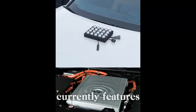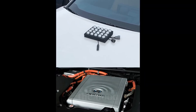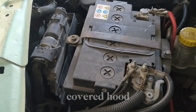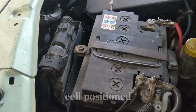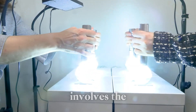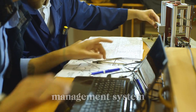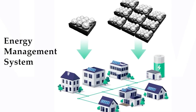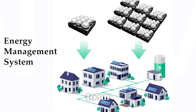The prototype currently features 20 energy spheres placed on the hood, though the final version is expected to house them under a covered hood with a battery fuel cell positioned beneath. A key vision for the future involves the creation of an energy management system, where the proposed system would be centrally located and connected to a power bank, with the ability to supply electricity to an entire neighborhood.